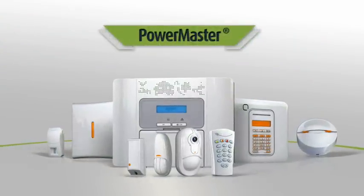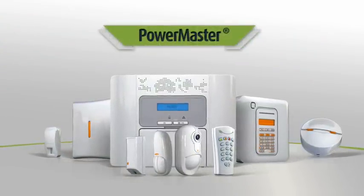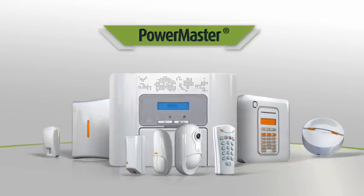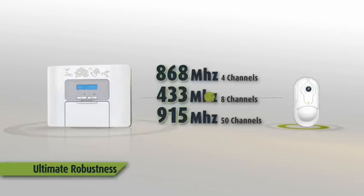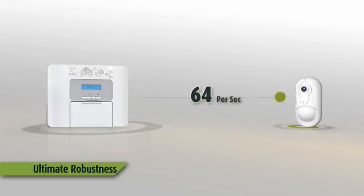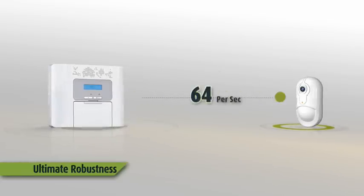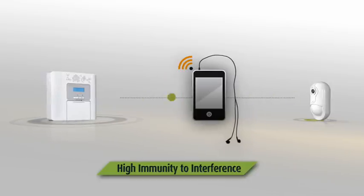Introducing PowerMaster, the new family of wireless intrusion alarm systems based on Visonic's groundbreaking PowerG technology. Based on a multi-channel frequency hopping technology, each frequency band in the PowerMaster network hops between channels 64 times a second, efficiently overcoming intentional and unintentional interference and jamming.